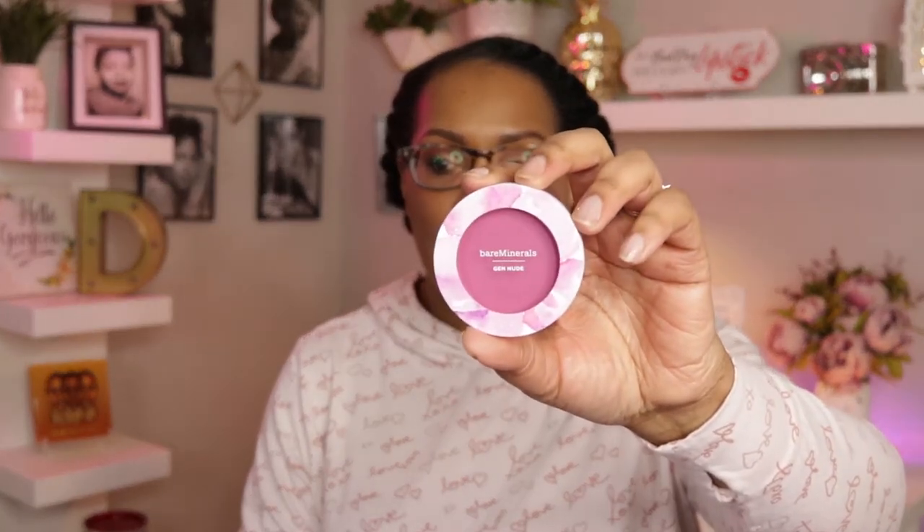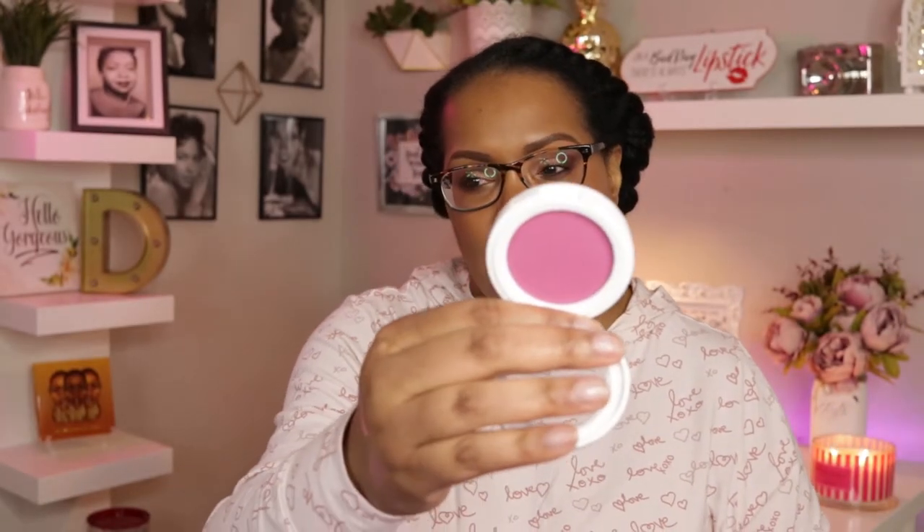The blush I picked up from the store is called Tropical Orchid. To me, I think it's like their deepest shade, so of course I had to pick that one up. I love anything orchid — I was in love when the color of the year was orchid. These blushes are so creamy; they are powder blushes but they feel really creamy.